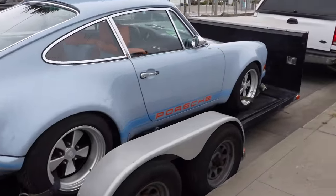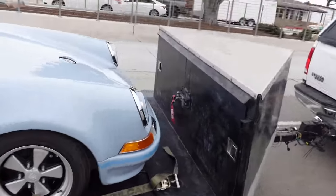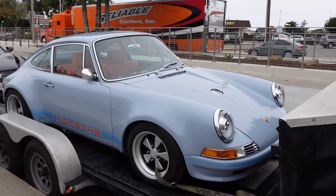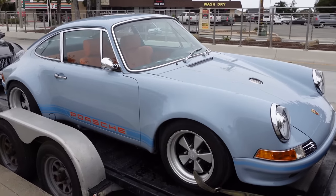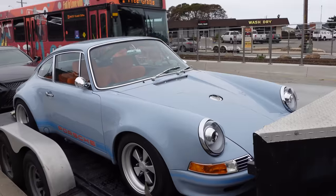Welcome back to Six Cars. It's Sunday here in Monterey, the final day of Car Week. Unfortunately it's coming to an end but we still have a lot to do today — it's the Pebble Beach Concours. We just found this beautiful old 911 on the back of a flatbed here on the road. I don't think it's an actual Singer but it looks very very close to it.